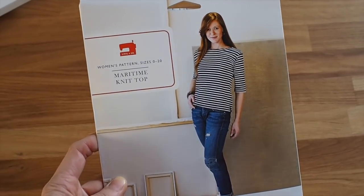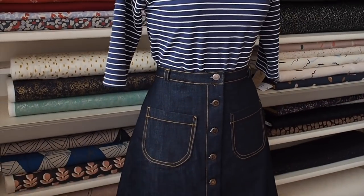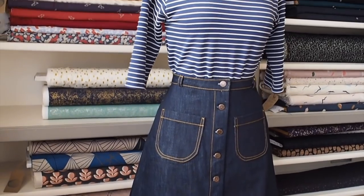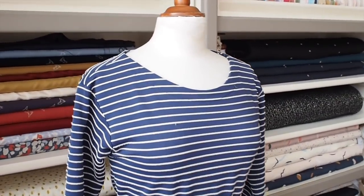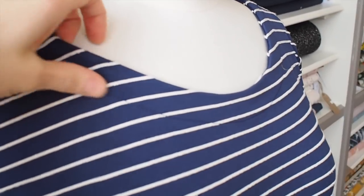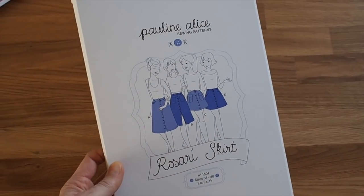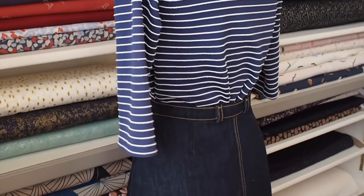The first mannequin is wearing the Liesl & Co Maritime Knit Top. It's quite similar to the boat neck version of the Grainline Lark — it's got set-in sleeves and that sort of wide neck, but the neckline on this one is finished off with a facing, so it's just a little bit different.